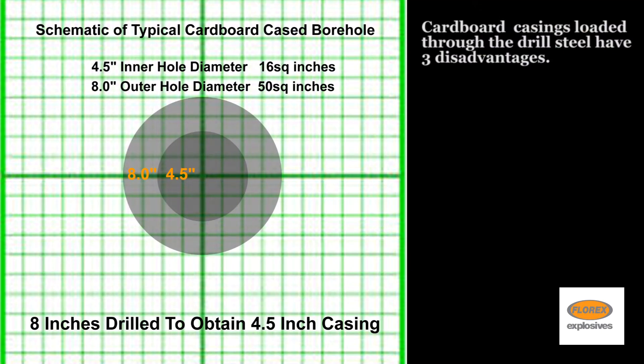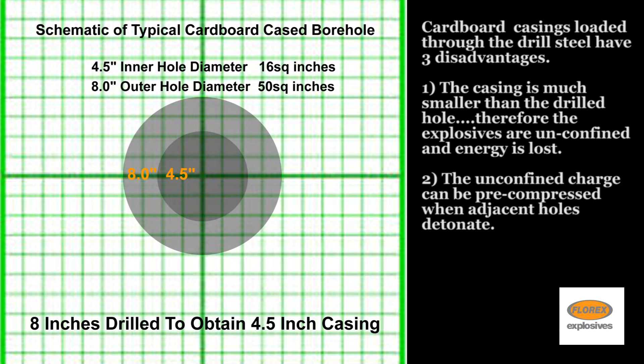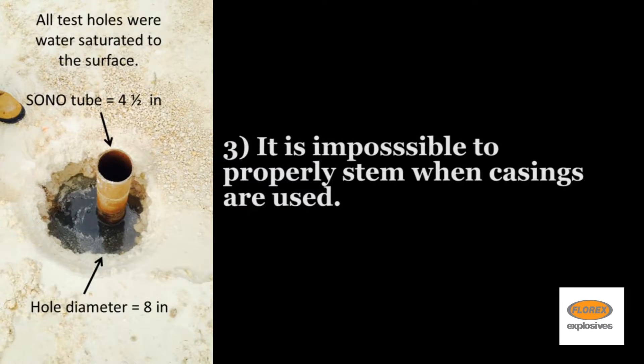Cardboard casings loaded through the drill steel have three disadvantages. The casing is much smaller than the drilled hole, therefore the explosives are unconfined and energy is lost. The unconfined charge can be pre-compressed when adjacent holes detonate. It is impossible to properly stem when casings are used.